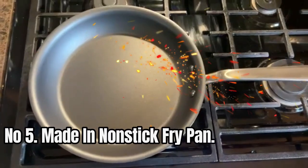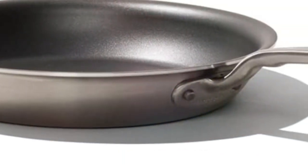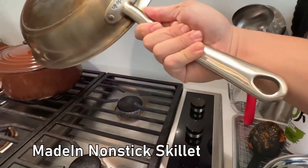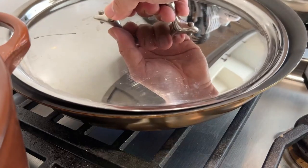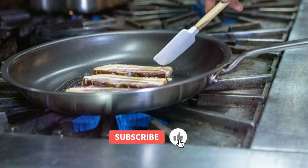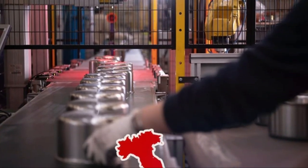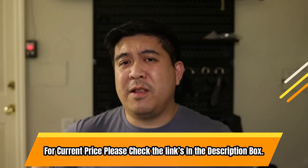Number 5: Made In Non-Stick Fry Pan. Made In Cookware is an excellent choice for healthy cooking. Its ultra-slick surface allows you to skip the oil, not the flavor, and create healthy meals with ease. Made In non-stick pans are 100% safe, crafted with high-performing PTFE and made without harmful PFOAs. They are designed to last, with a stainless clad base and two layers of non-stick coating, making them last 70 times longer than ceramic cookware. Most meals cooked in this pan can be cleaned in seconds thanks to its slick surface. For current price, please check the links in the description box.